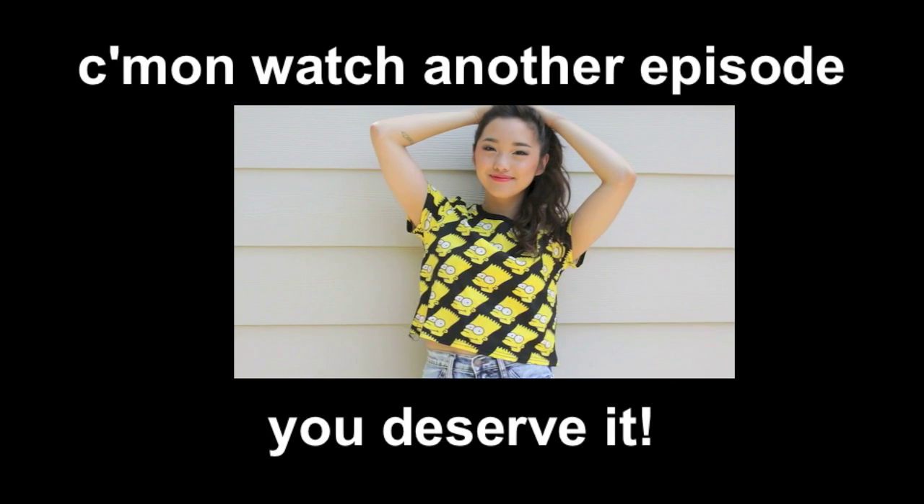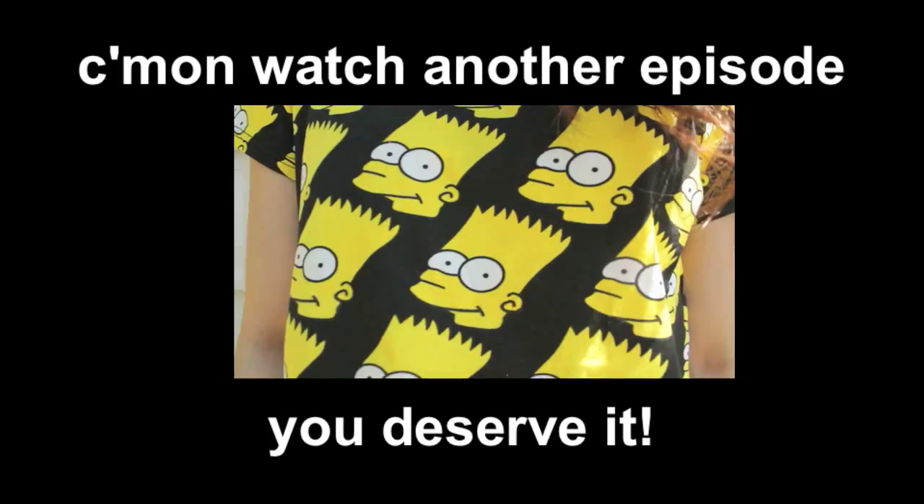This Bart Simpson crop top is a total ripoff of the Jeremy Scott collection, but whatever.